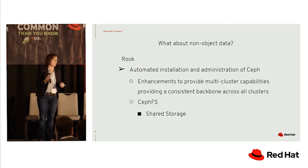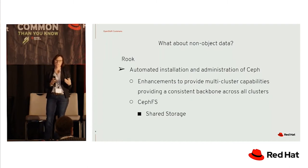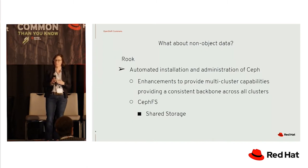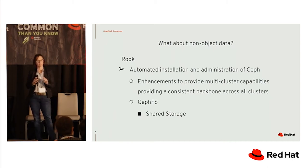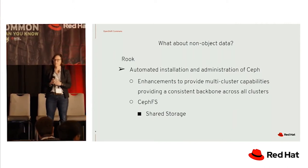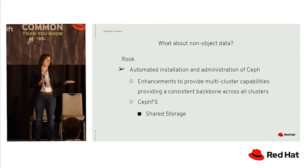What if you're not using object data and want to keep your application the way it is — using persistent data? Rook is another great open source project that allows you to automate the installation of things like Ceph or Minio, and soon Longhorn. It provides an operator to deploy, take the complexity out of storage, and provide a consistent backbone across many different clusters. Rook also now provides a plugin for CephFS, giving you shared storage — so even if you're not using object data, you can use the power of an operator to deploy your storage system consistently across many different clouds.